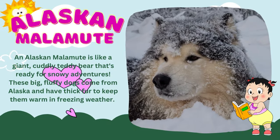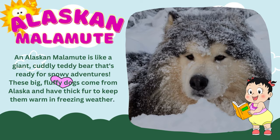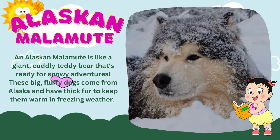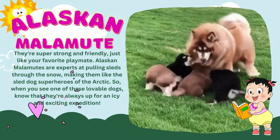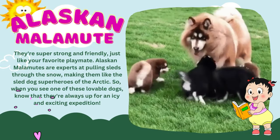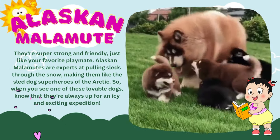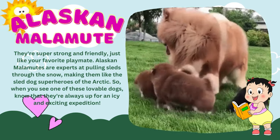An Alaskan Malamute is like a giant, cuddly teddy bear that's ready for snowy adventures. These big, fluffy dogs come from Alaska and have thick fur to keep them warm in freezing weather. They're super strong and friendly, just like your favorite playmate. Alaskan Malamutes are experts at pulling sleds through the snow, making them like the sled dog superheroes of the Arctic.